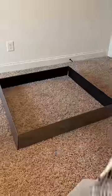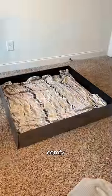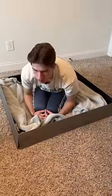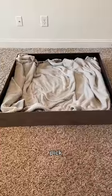I got some blankets and just had to put them on the inside to make it comfy. I did two layers and then I had to test it out. That's pretty comfortable. He better pick this.